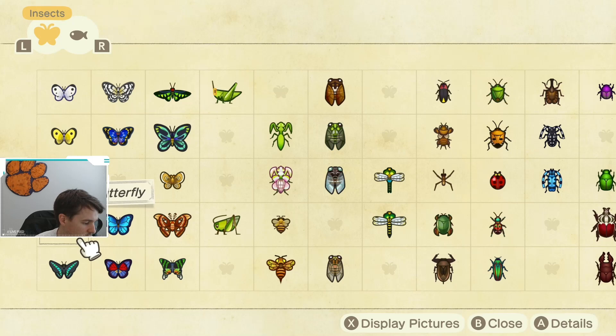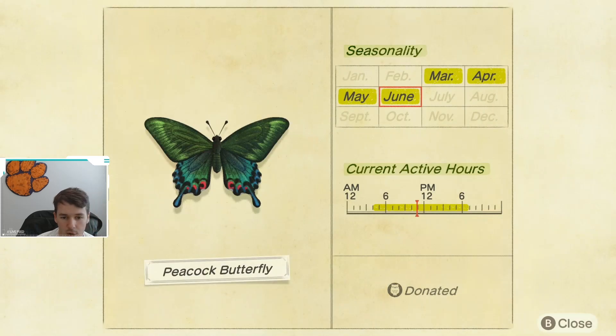The next bug going away is the peacock butterfly, which has a March through June availability. At the end of the month it will be gone until next March. I would really recommend trying to catch this butterfly. It's not difficult once you have hybrid flowers — it spawns on blue and purple hybrid flowers. If you have those, it shouldn't be difficult. If you don't, try to grow some quickly or visit a friend who has them. Its active hours are 4 a.m. to 7 p.m., so the biggest challenge is just finding one because you need those hybrid flowers.